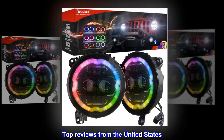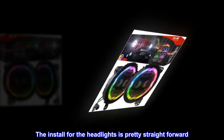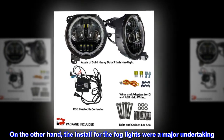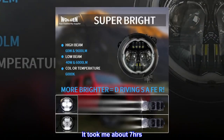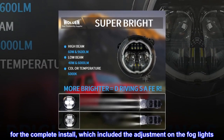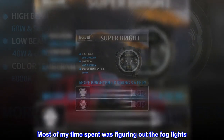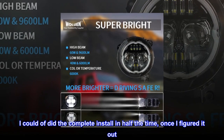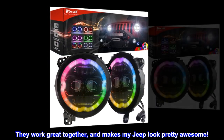Top reviews from the United States — Fits great. The install for the headlights is pretty straightforward. On the other hand, the install for the fog lights was a major undertaking. Some basic instruction for the fog light install would have been helpful. It took me about 7 hours for the complete install, which included adjustment on the fog lights. Most of my time was spent figuring out the fog lights — I could have done the complete install in half the time once I figured it out. Nevertheless, the headlight and fog light combo is the way to go. They work great together and make my Jeep look pretty awesome.